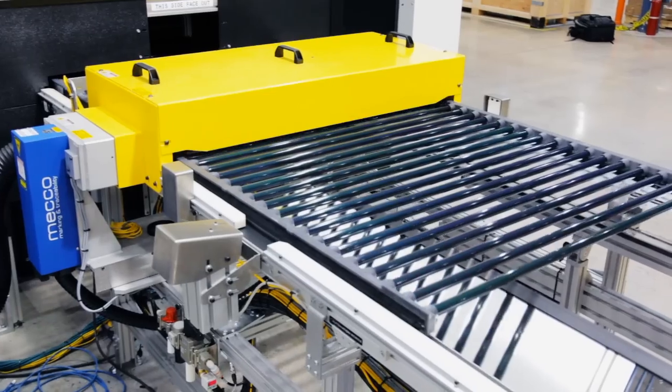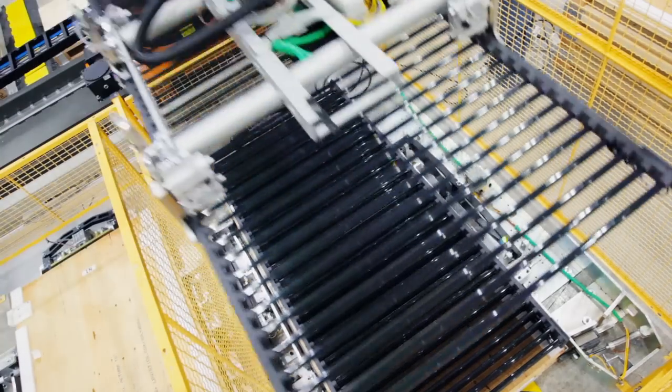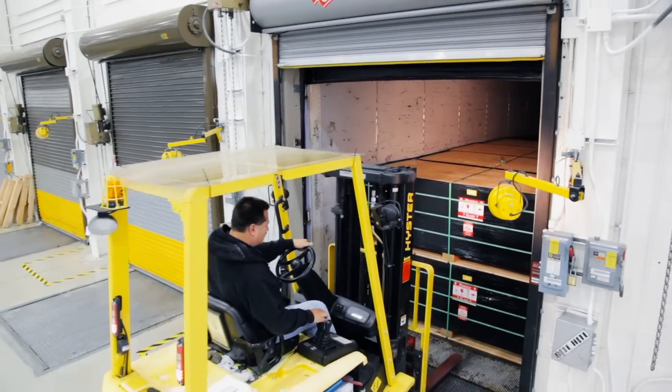Then they are automatically flash tested to confirm panel power output, labeled, and stacked in crates. Recyclable crates are then prepared and loaded for shipment to customer rooftops around the world.